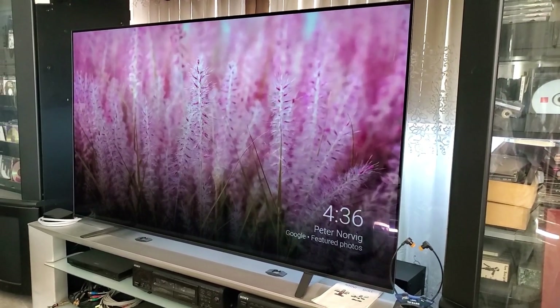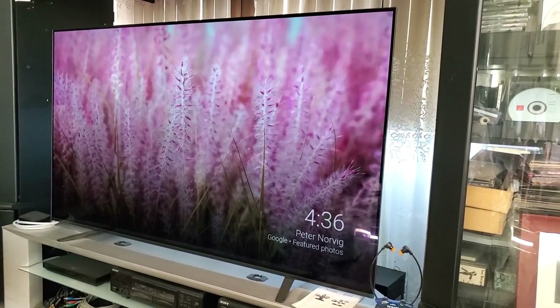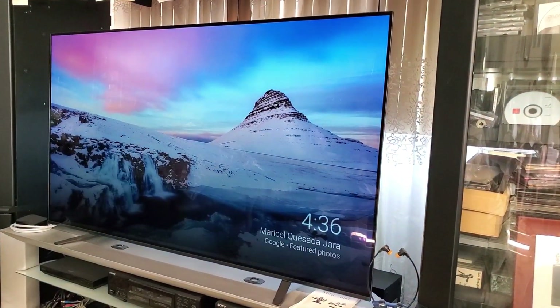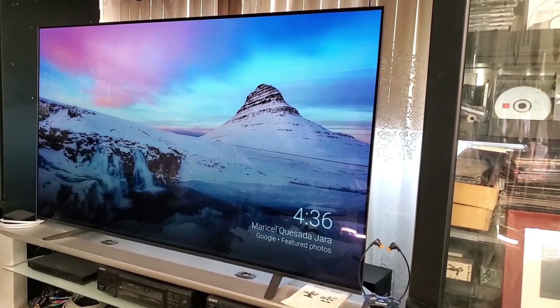If you want to take your PlayStation experience to the next level, use it with this Sony 4K Gaming TV. It features a dedicated game mode for a smoother, more responsive gaming experience. It's also a smart Android TV with Google Assistant.